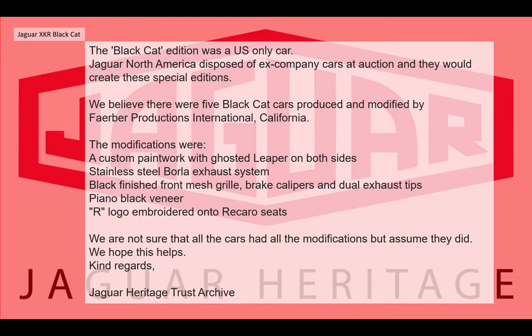There is a reference from the Jaguar Heritage Trust Archive. One of the people there wrote to a forum member, through Jaguar forums, and their reply about the Black Cat Edition was: 'The Black Cat Edition was a US-only car. Jaguar North America disposed of company cars at auction and would create these special editions. We believe that five Black Cat cars were produced and modified by Fabio Productions International in California. The typical modifications were custom paintwork with a ghost leaper on both sides, stainless steel exhaust system, black finish front grille, mesh grille, brake calipers and dual exhaust tips, piano black veneer, and logo embroidered Recaro seats. We're not sure that all cars had all these modifications but assume they did.'